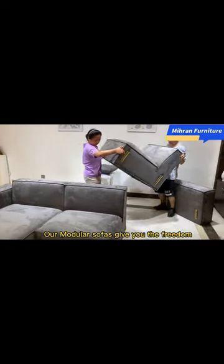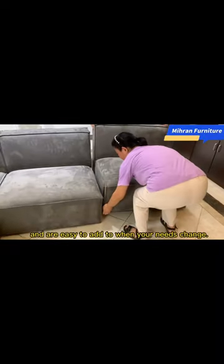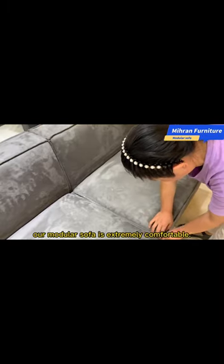Our modular sofas give you the freedom to build your dream combination and are easy to add to when your needs change. With deep seats and loose back cushions for extra support, our modular sofa is extremely comfortable.